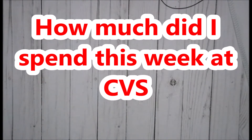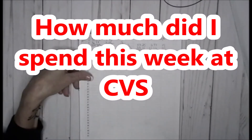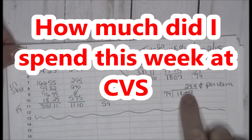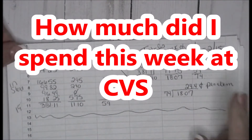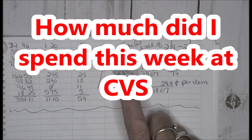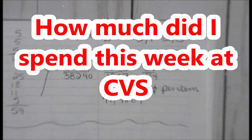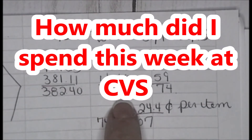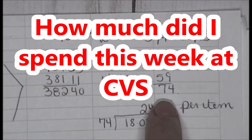With that being said, today's numbers — I'm going to zoom you in. This is it. 24.4 cents per item this week. I have $382.40 in product. I spent $18.07 out of pocket on 74 items.